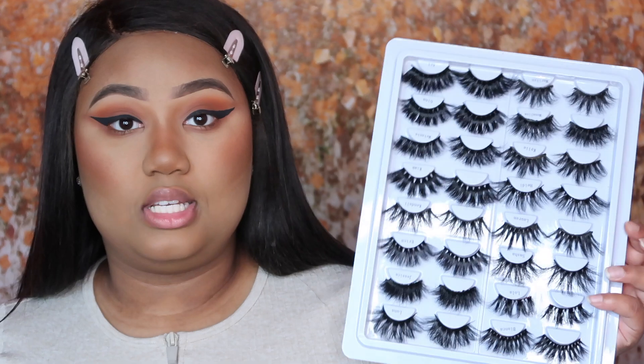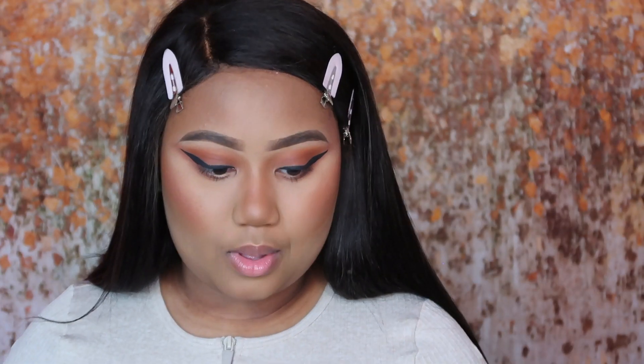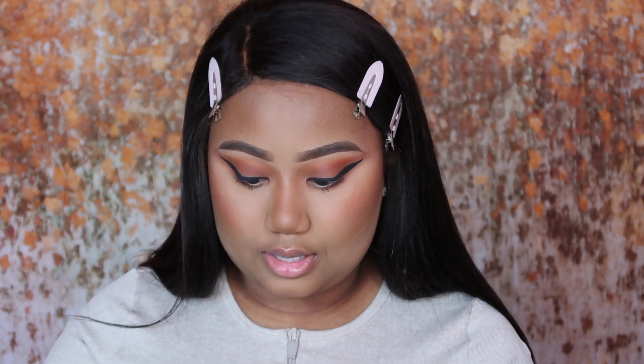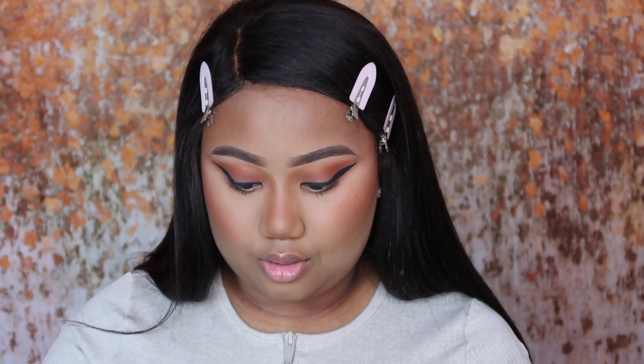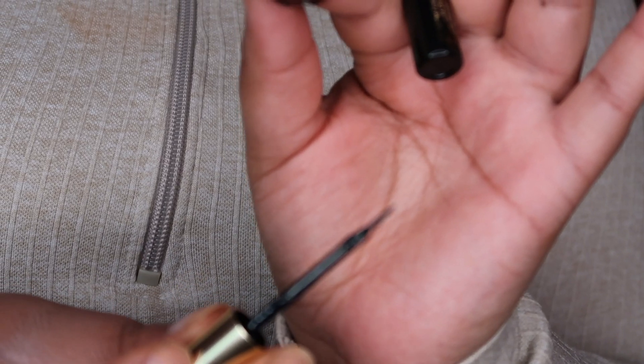Moving on to lashes — these are my 25 millimeter lashes that I bought. I don't remember the brand name but I'll list everything in the description box down below. I think I'm going in the style Bianca. The lash glue I'm going to use is the Tarte Pro black lash glue — I love black lash glue especially when you have eyeliner on, I feel like it's just so much easier and you can't see it. What I love about this is it's a brush tip, so you can just easily brush it on to the lash band.